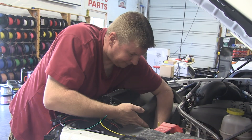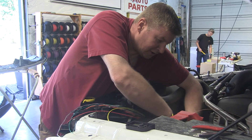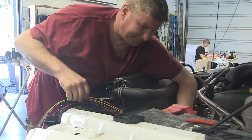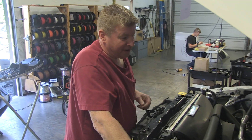So Travis, what have we got going on here right now? Just pulling the wall wire into the firewall and attaching it to everywhere it needs to go. Is that pretty straightforward on this Ram? Yeah, nice location to get through.